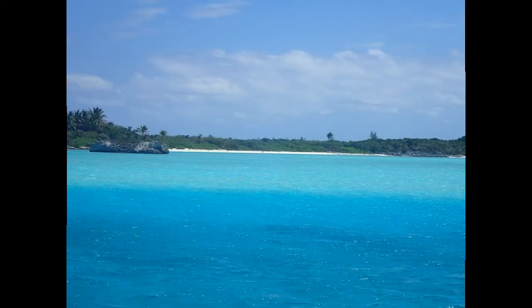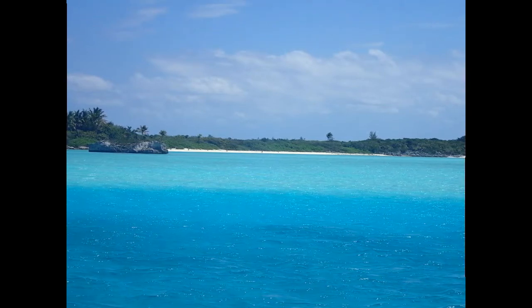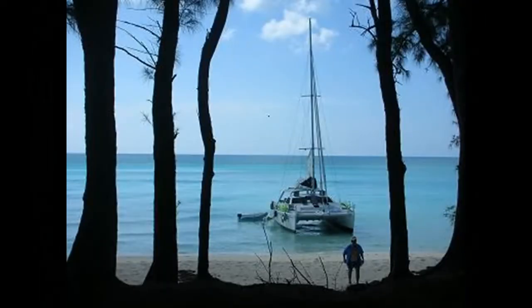You know, it's not just the clarity of the water, it's the colors too. It's just awesome in the Bahamas — it surprises me every time I go. Pulled up right on the ocean side of Bimini, right on the beach.